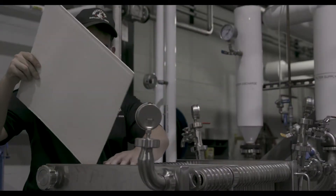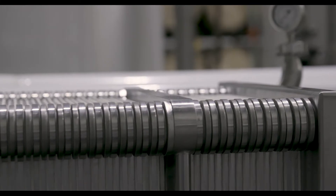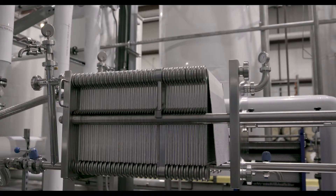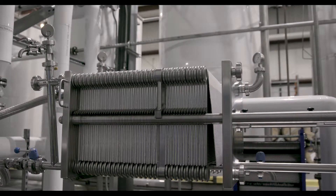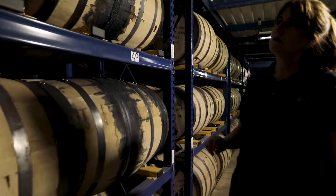We custom chill filter all of our individual styles of whiskey. Every single product we make has its own custom chill filtration protocol, because each individual style of whiskey has its own chemistry associated with it, and every barrel has to be at its highest quality standard.